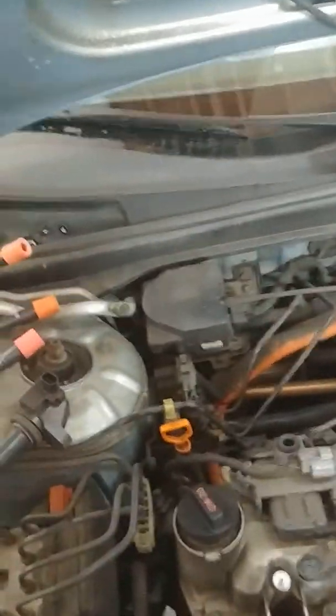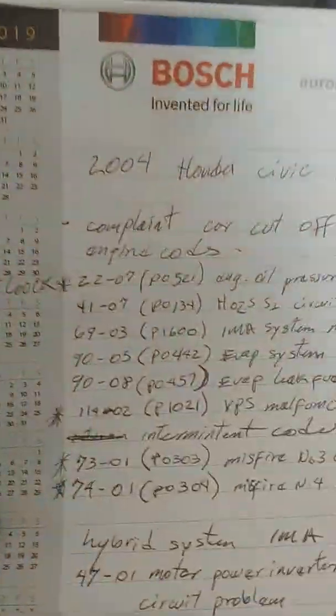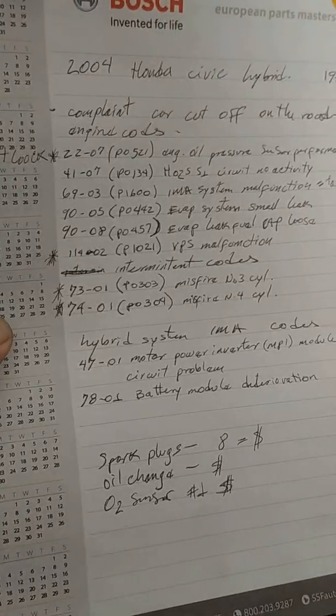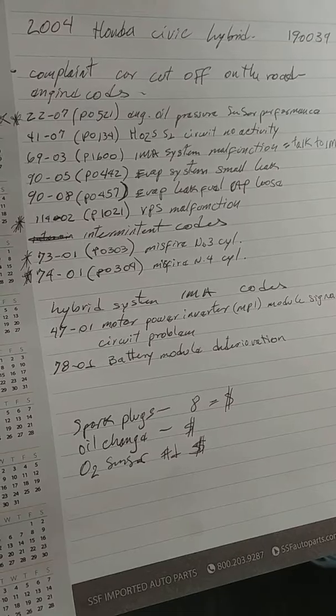I had a complaint from the customer stating that the car cuts off and then restarts. The first thing I did was check the codes. We have a lot of codes. This is a 2004 Honda Civic Hybrid with 190,000 miles. Complaint: car cut off on the road.